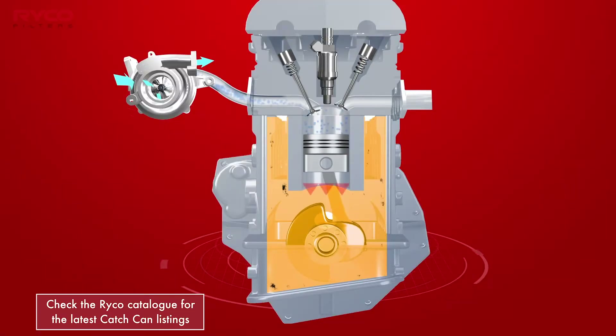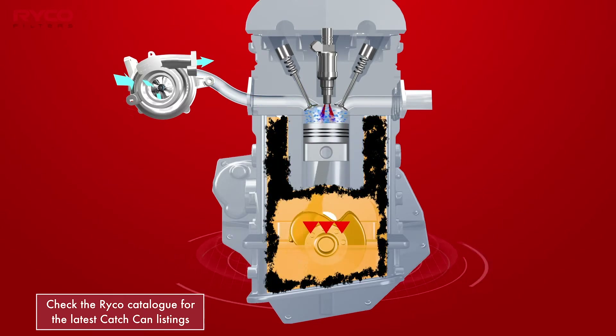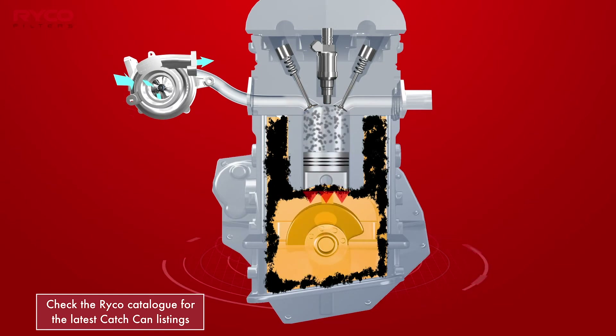Crankcase gases contain hydrocarbon, carbon monoxide, NOx and carbon dioxide emissions, water condensation and vaporised oil particles that cannot be legally released into the atmosphere and so must be controlled.